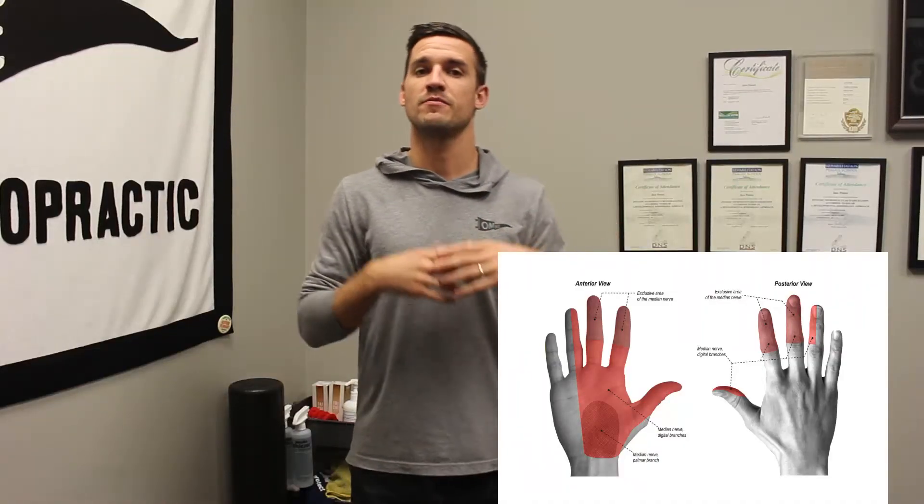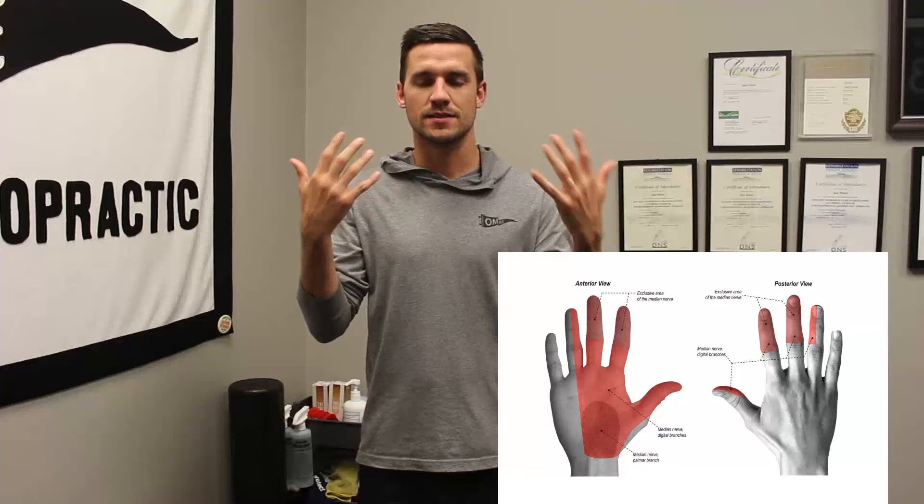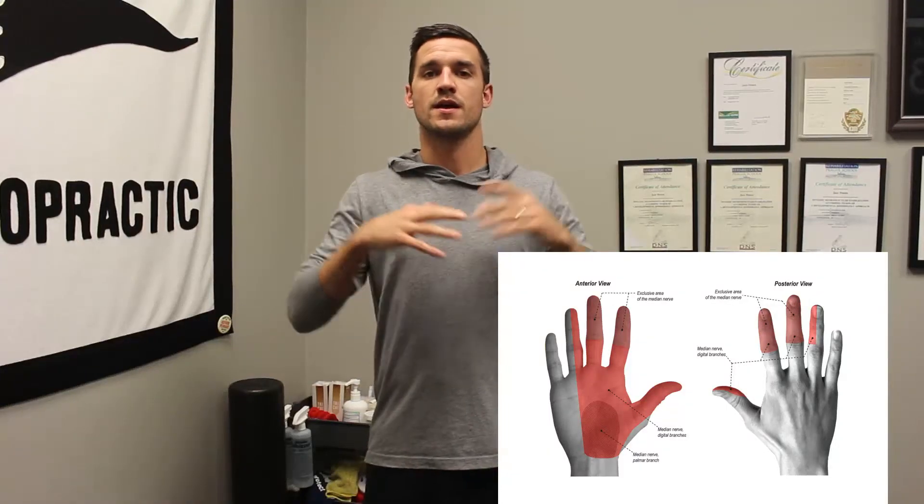Two of the tests are provocative, meaning they're trying to elicit symptoms. The first one is the hand elevation test — it doesn't get much easier than this. You're just going to place both arms up in the air and you're looking for a recreation of symptoms after two minutes or under two minutes. That would be a positive test if you get pain, numbness, or tingling in the median nerve distribution of the hand in under two minutes.